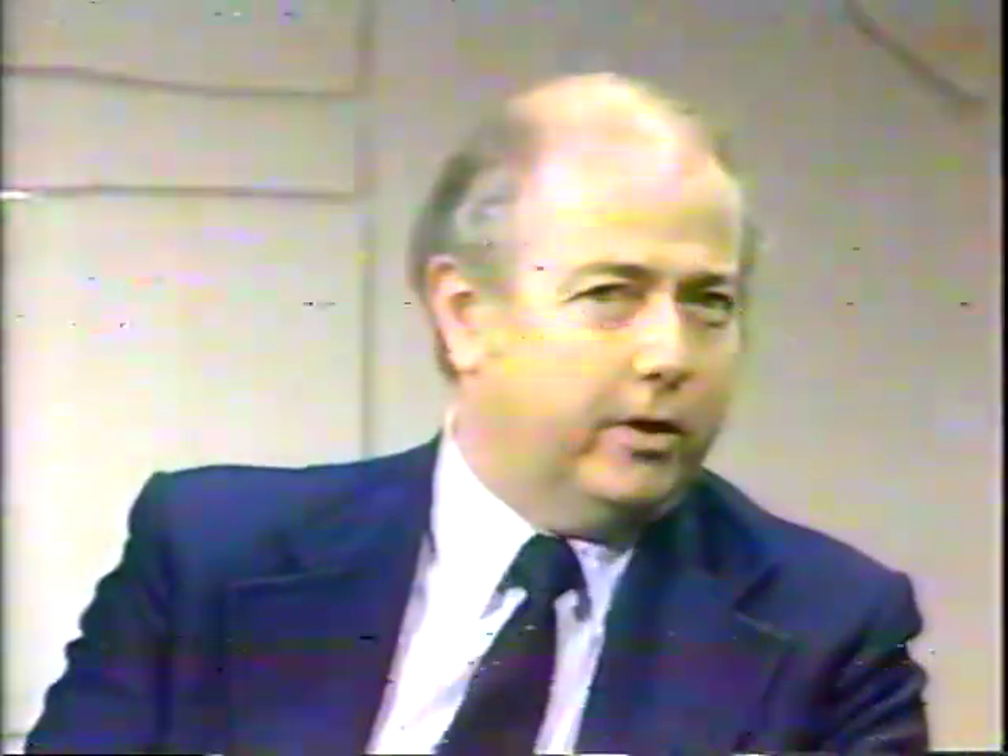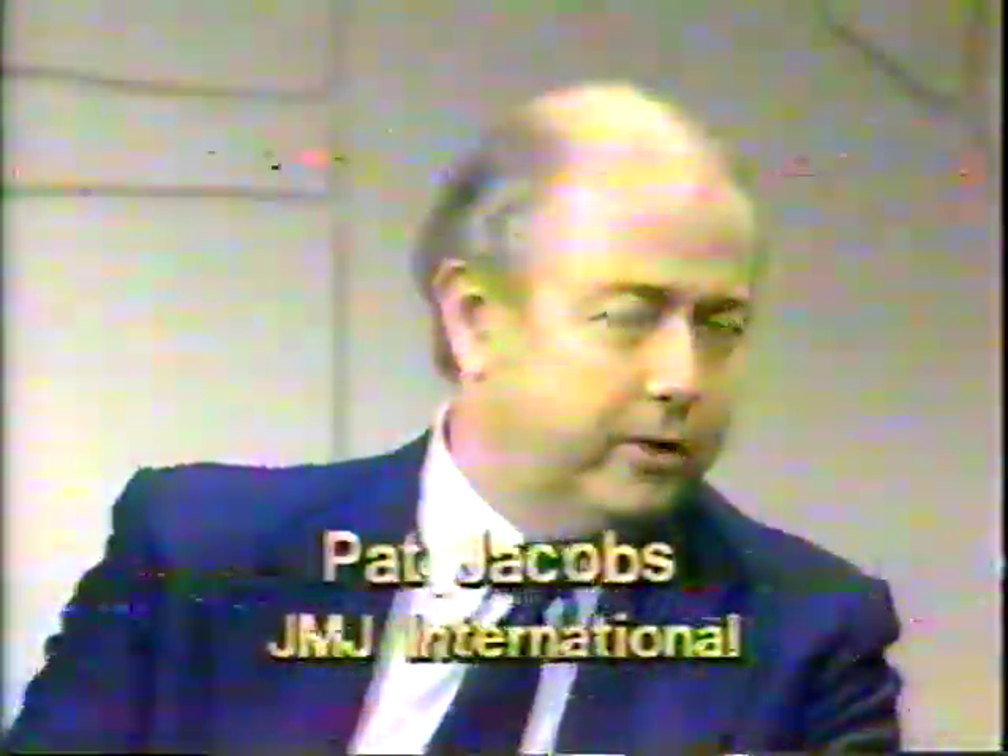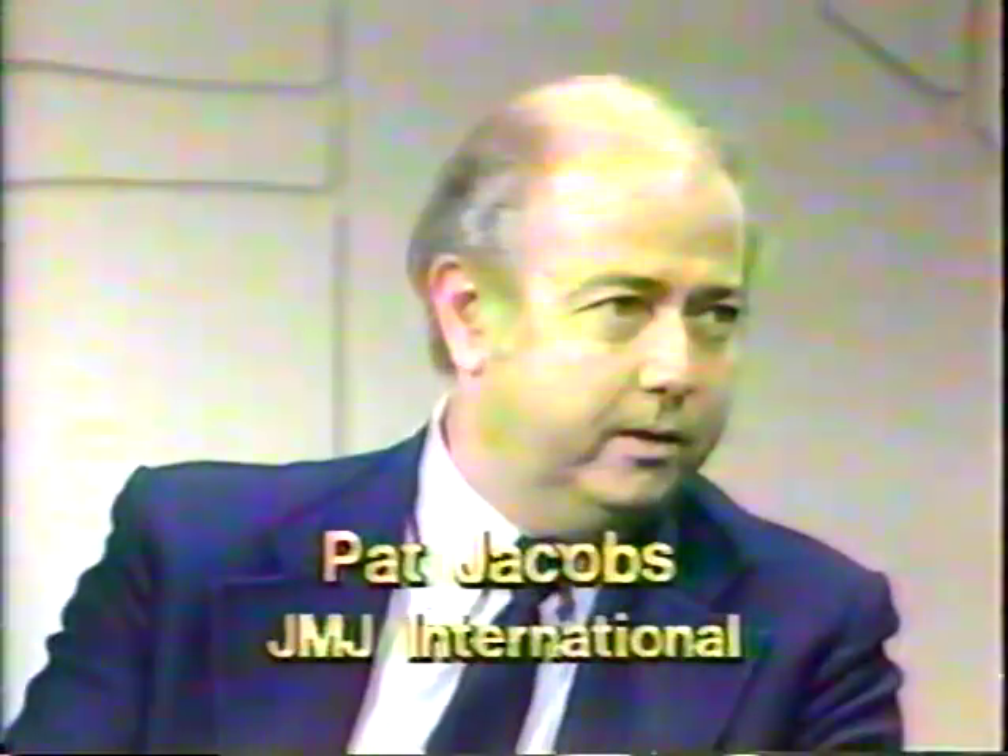Transportation is a problem and we're supposed to be running out of energy. We have a company here in Oklahoma City called JMJ Electronics Corporation, and they were on our show a couple of years ago talking about the electric car they are developing. Would you welcome the president of JMJ Electronics, Mr. Pat Jacobs. There are several electric cars on the market, but really the largest plant producing electric cars in the United States today is JMJ right here in Oklahoma City.